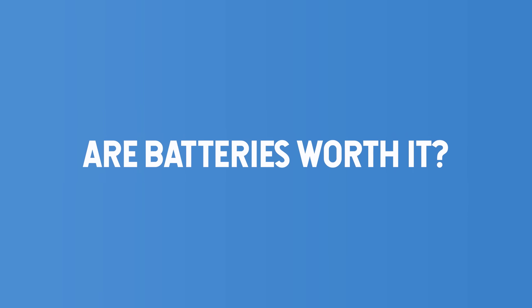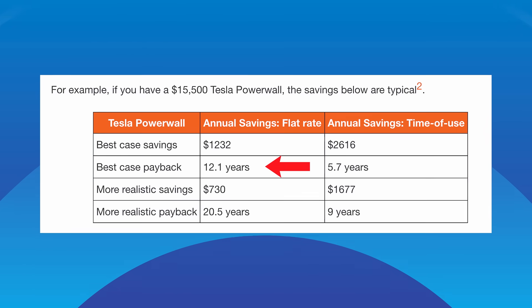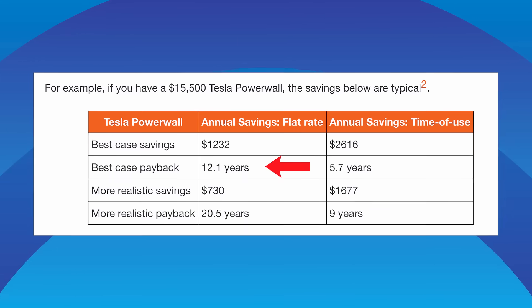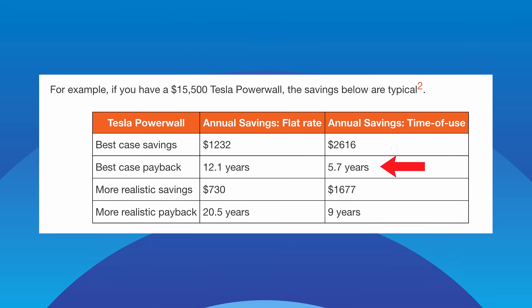I've covered how much batteries can cost and what you can expect them to save you. Now for the second most asked question I get: are batteries worth it? On a standard flat rate, you're looking at least 12 years to recoup the cost of a Powerwall. Most homeowners I talk to consider that to be too long. State battery rebates, virtual power plants and buying cheaper batteries — but not too cheap — can improve your payback period. But a much better and easier way to supercharge your payback is to go onto a time of use tariff. A six-year payback is pretty tidy. And that's not even counting feel-good factors like being protected from blackouts, supporting renewables, or sticking it to your energy company.